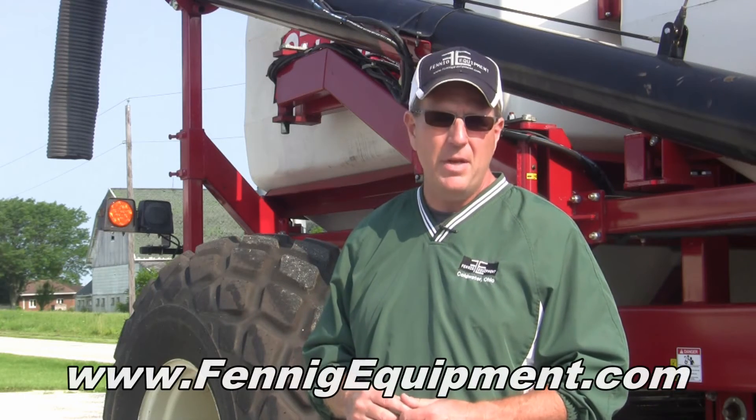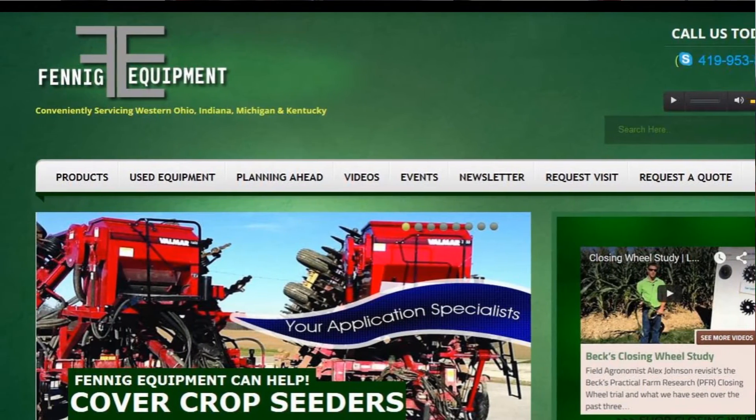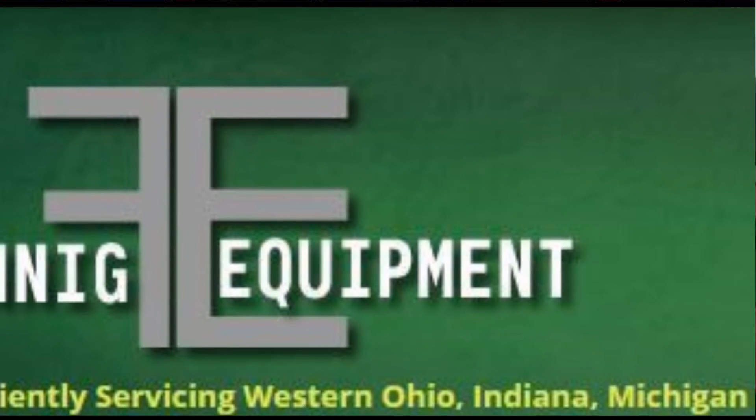My website, fennecequipment.com, brings everything we offer right to the forefront so when a farmer goes to the website he can see everything that Fennec Equipment has to offer. We do reach out to New York, Pennsylvania, down south, and even out west to Illinois and Iowa through the internet, Twitter, and Facebook — so there's a lot of things driving the business beyond just our local area.